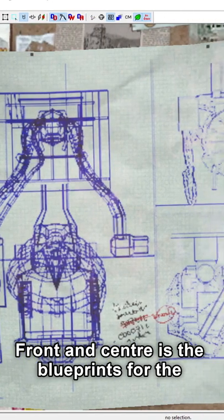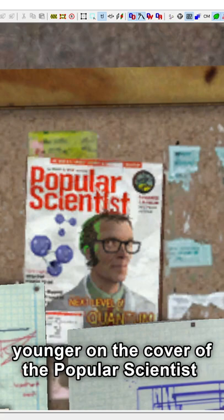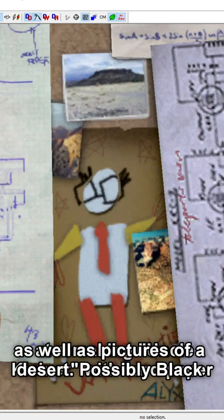Front and center is the blueprints for the teleporter that Kleiner has built. In the top left is Dr. Kleiner himself, when he was younger, on the cover of the Popular Scientist magazine. On the bottom right is a very young Alyx's attempt at remaking Uncle Kleiner with card paper, as well as pictures of a desert, possibly Black Mesa.